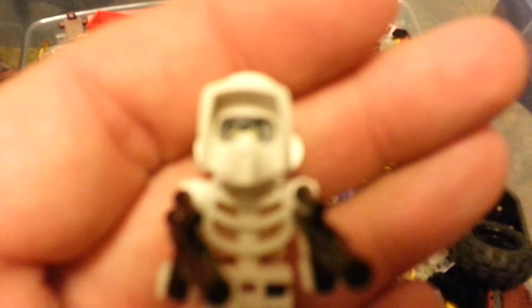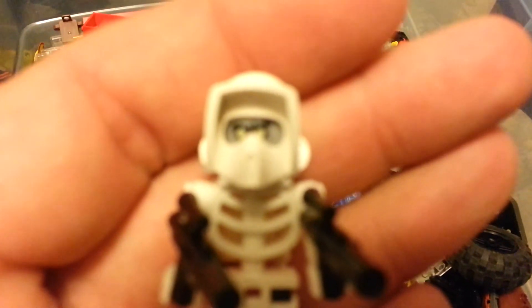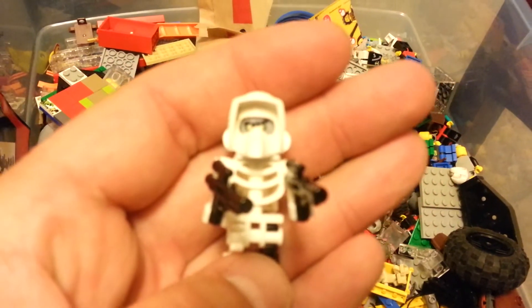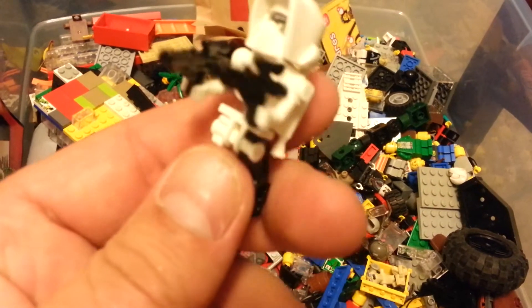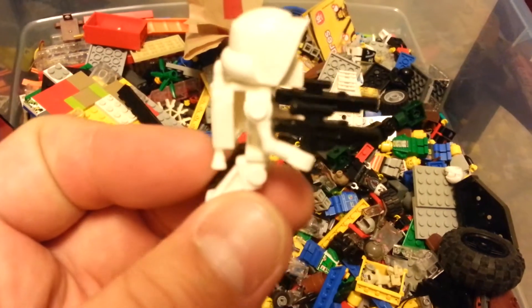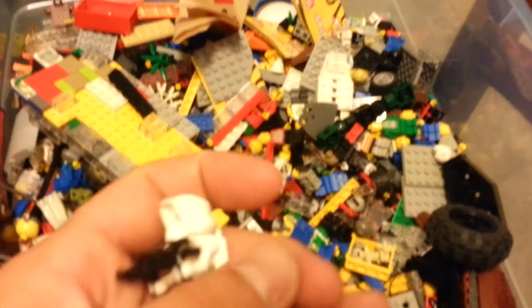Hopefully maybe we can get closer. Come on buddy. I guess not. And then he's got a skeleton torso. Pretty cool little guy I think.